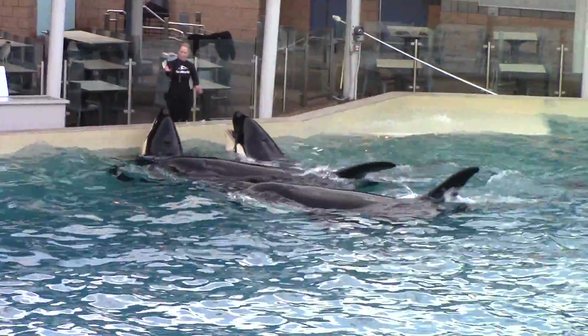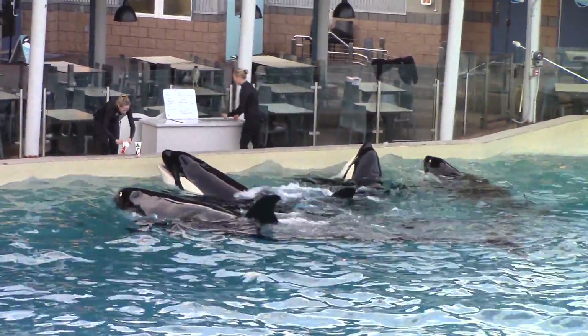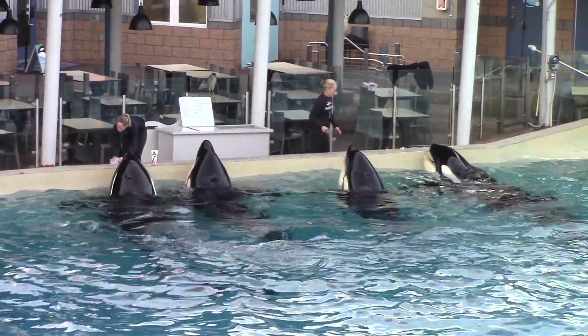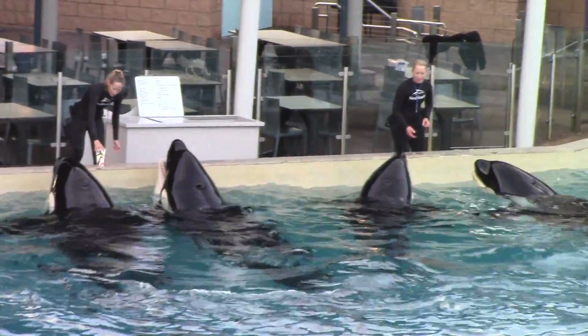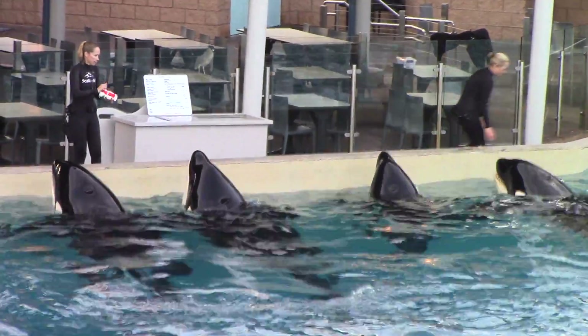It's important to note that our whales will receive all their food no matter what they're doing, whether it be a presentation, a training session, or just simply hanging out. Because we've been able to determine how much an orca needs to eat at different stages in their life, researchers in the field have been able to determine if our ocean...